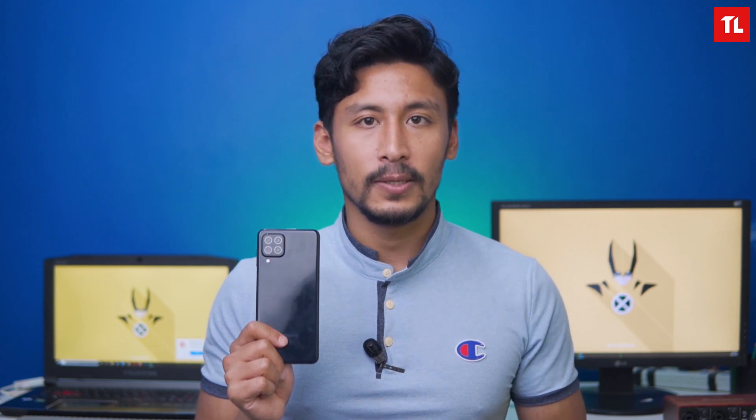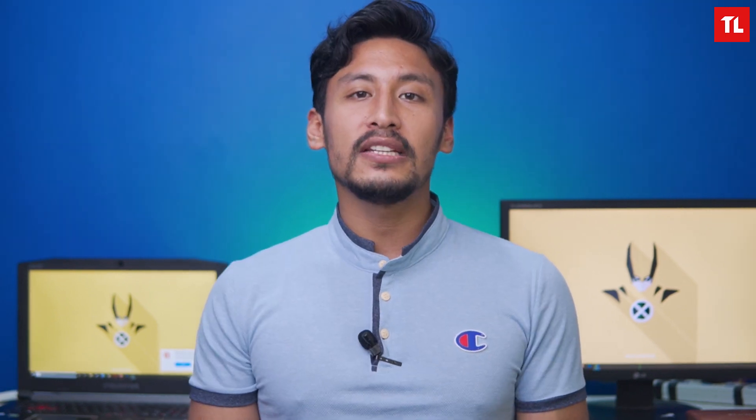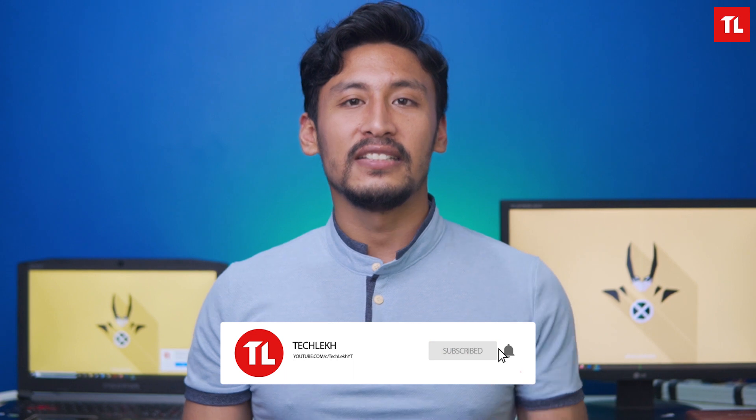Overall, the Galaxy A22 is a confusing phone. On paper it looks appealing, but the M32 offers a 1080p 90Hz Super AMOLED display with the same chipset, better camera, and good battery at a similar price. The M32 is simply a better phone for the price. Please like, share, and subscribe to the channel for more content.